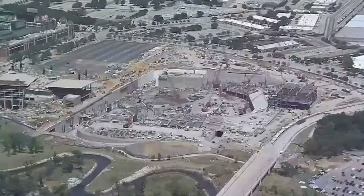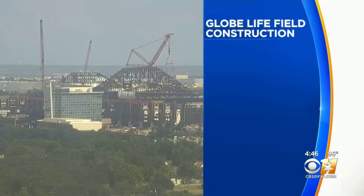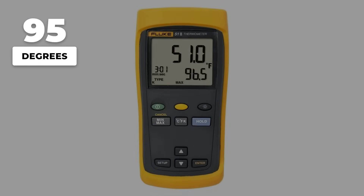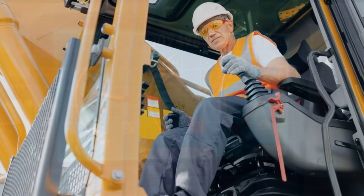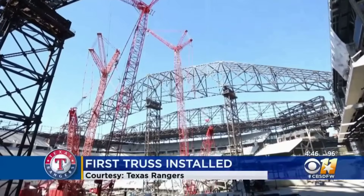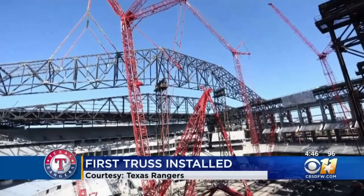The Texas sun beat down on Globe Life Field as the Manitowoc 31000 prepared for its heaviest lift yet: a 1,000-ton roof truss, nearly the length of a football field, hanging in the air above a half-built stadium. By mid-morning, the thermometer pushed 95 degrees. Inside the crane's control trailer, a 65-year-old foreman watched the hydraulic oil temperature inch past safe limits on the digital readout. The system was on the verge of tripping a shutdown — if the oil climbed much higher, the crane's fail-safes would lock out the controls, leaving the truss stranded mid-air.